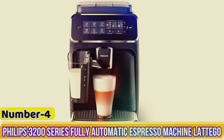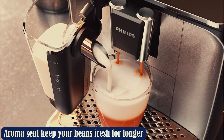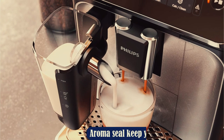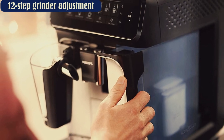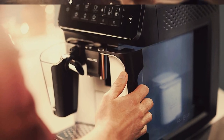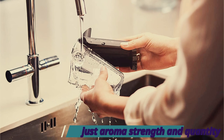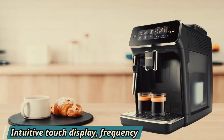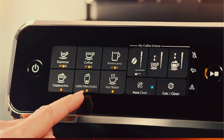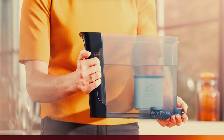Number 4: Philips 3200 LatteGo Series Fully Automatic Espresso Machine. The Philips 3200 LatteGo Fully Automatic Espresso Machine offers rich, authentic espresso drinks and regular coffee. It can grind coffee fresh, or you can use pre-ground coffee in this machine. The LatteGo part of the machine is easy to use and tops off your drink appropriately based on the drink option you choose. Since it doesn't have tubes and hidden pieces, this milk frother is one of the easiest to keep clean, meaning less opportunity for bacteria to build up. You can make a cappuccino with just the touch of a button, and it is one of the easiest combo machines to clean with many dishwasher-safe parts.